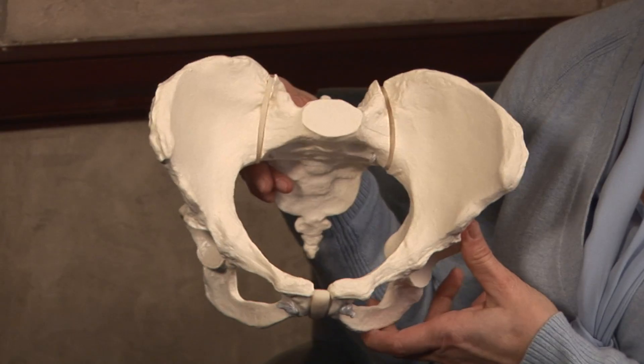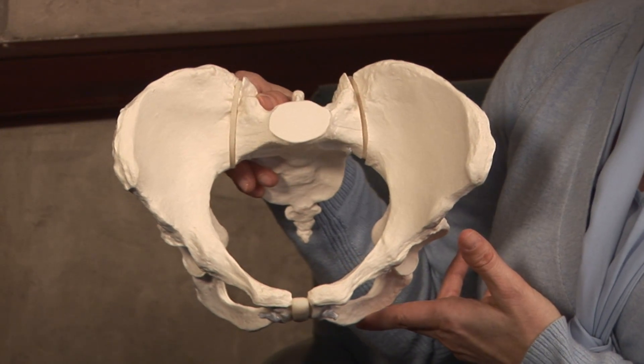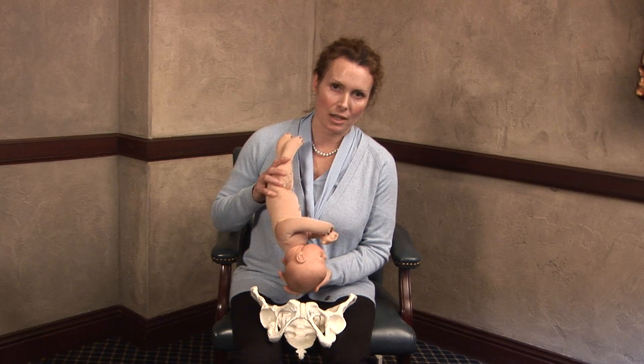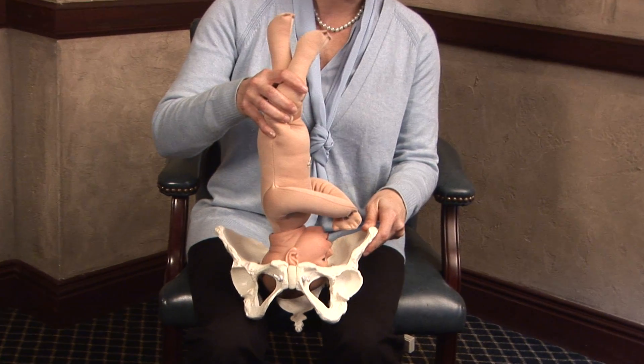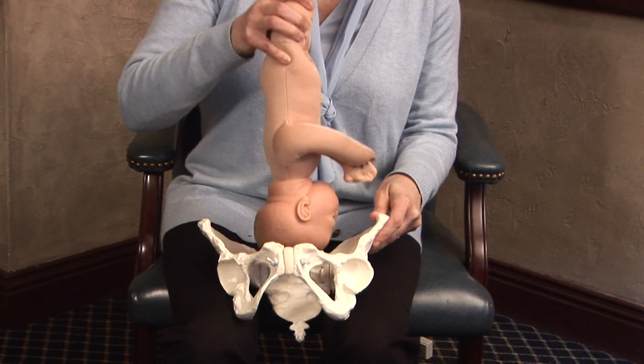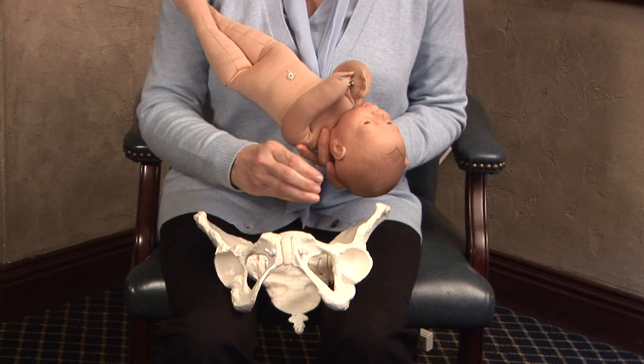Fetal descent is impacted by the maternal pelvis. The maternal pelvis is a bony structure and it forces the baby to make several movements in order for it to fit through and to deliver vaginally safely. Most babies are going to present at time of delivery head first, and they can be making that slow descent into the pelvic inlet before labor even starts. When you think about the pelvis and the baby coming through, they're always going to try to put the smallest part in the pelvis first.